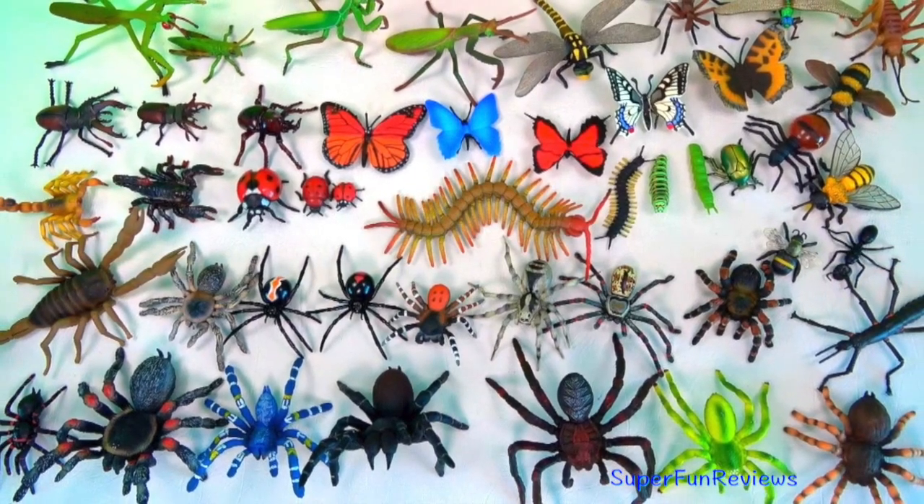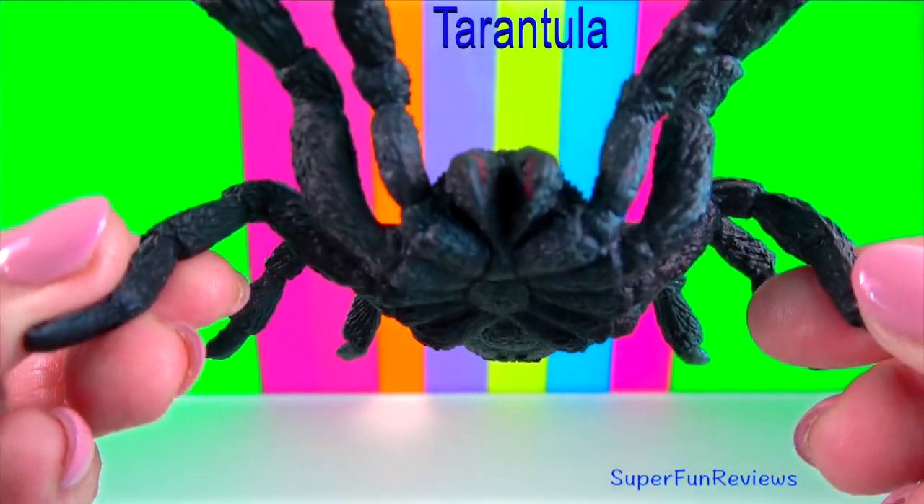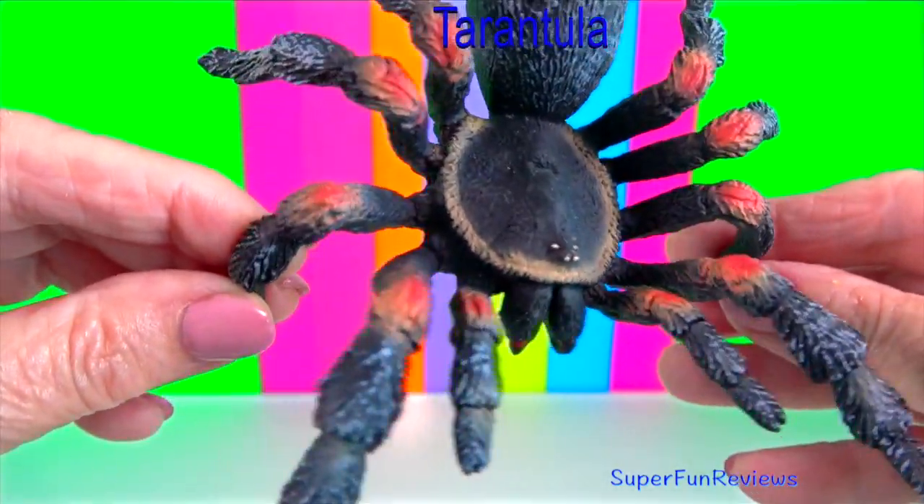Hey guys, it's Kerri. I'm looking at spiders, insects and centipedes today.